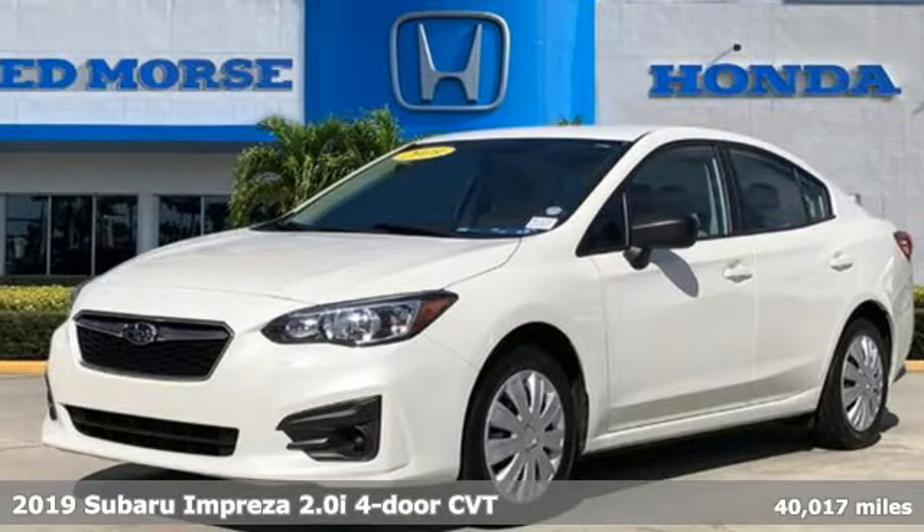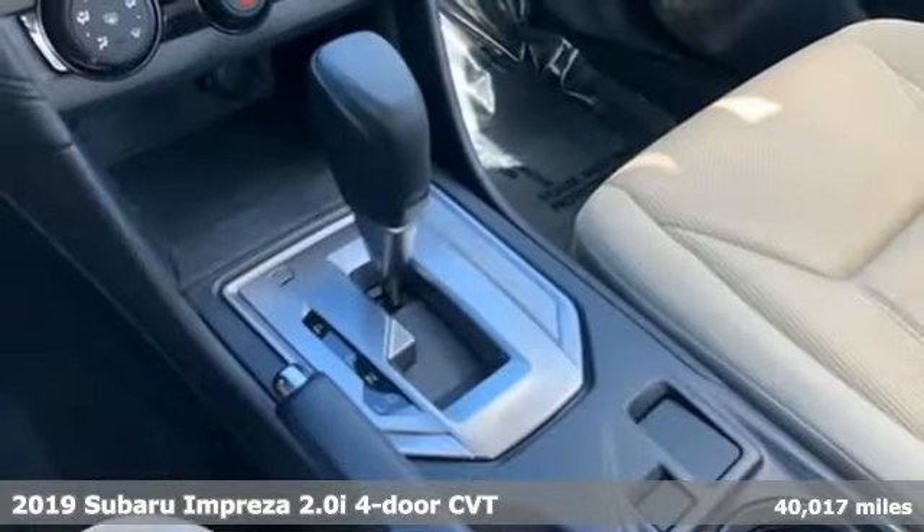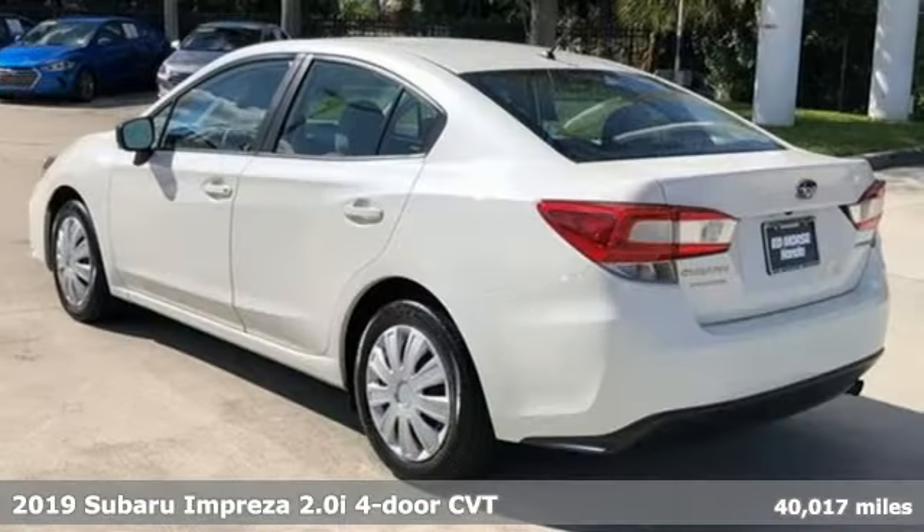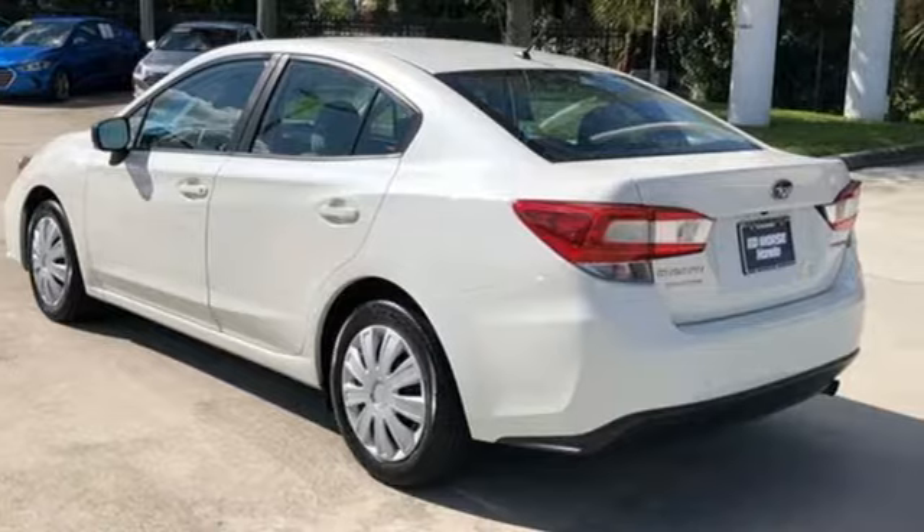Here's a 2019 Subaru Impreza. The Impreza's styling, all-wheel drive, safety, and performance give you a whole lot of car and a car you'll love a whole lot.